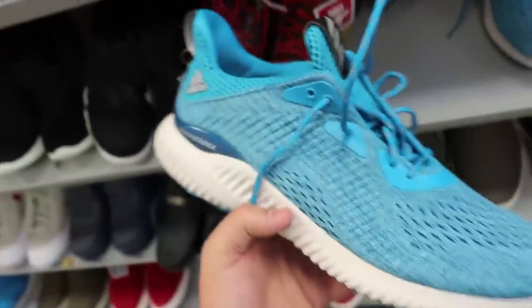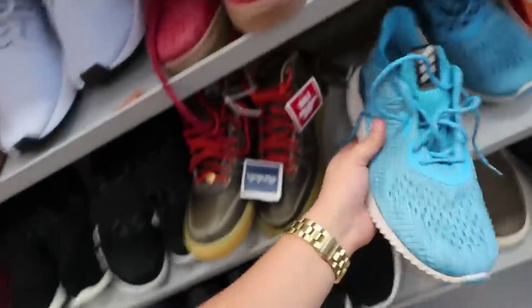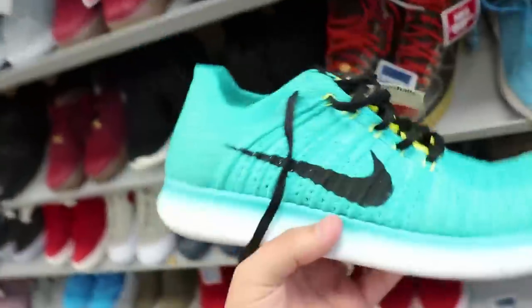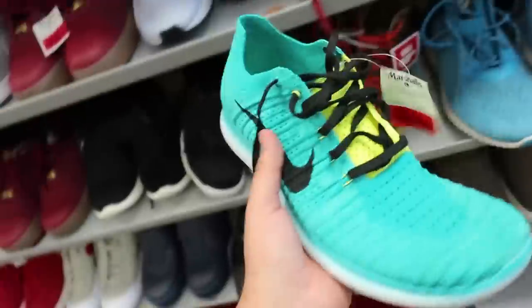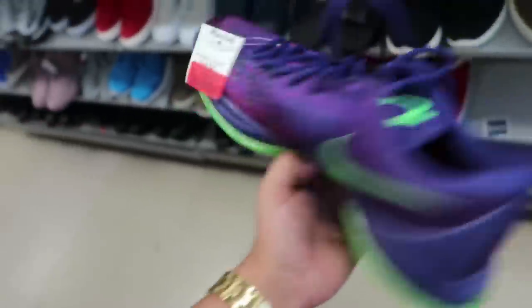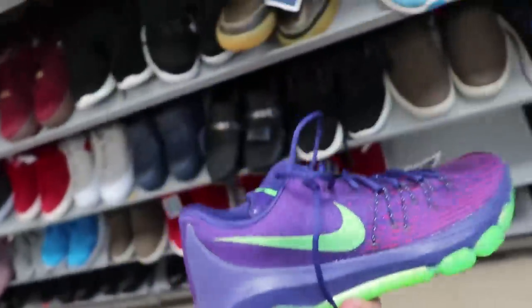We got some all-blue Alpha Bounces in here as well for $36 — really nice colorway, really nice shoe. I feel like this would be more for running, not so much lifestyle. Speaking of running, we got some Flyknits in here for only $54 in a size 10. I've always wanted to try a pair of Flyknits — does anybody work out in them, does anybody run in them? Let me know down in the comments. We got some more KDs in here for $56 in this purple and green colorway. Steals after steals after steals, dude — so many sneakers in here.